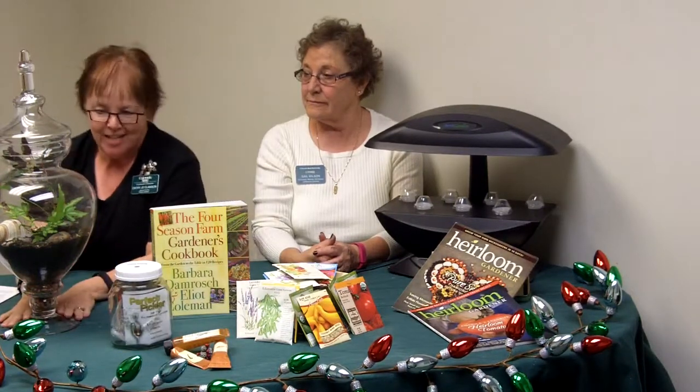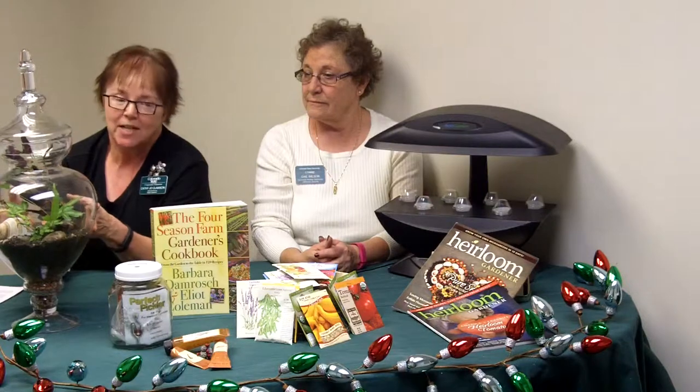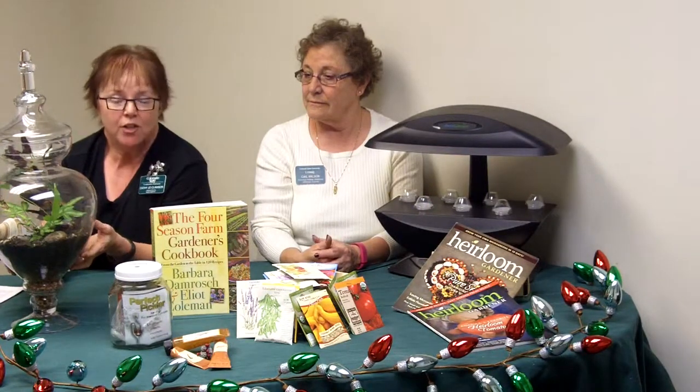If your gardener likes ornamentals or is interested in fairy gardening, you might consider a terrarium kit. There are a variety of websites online that offer that combination of plants and glass bowls that your gardener will have a wonderful time putting together.